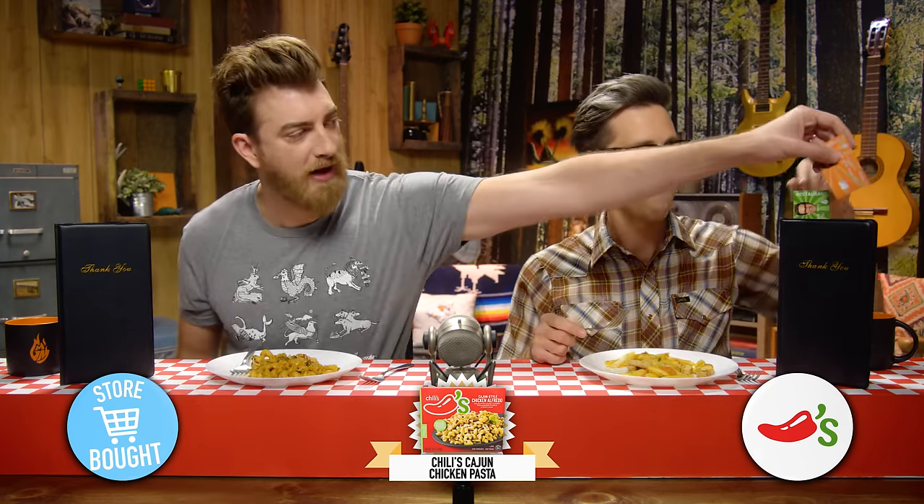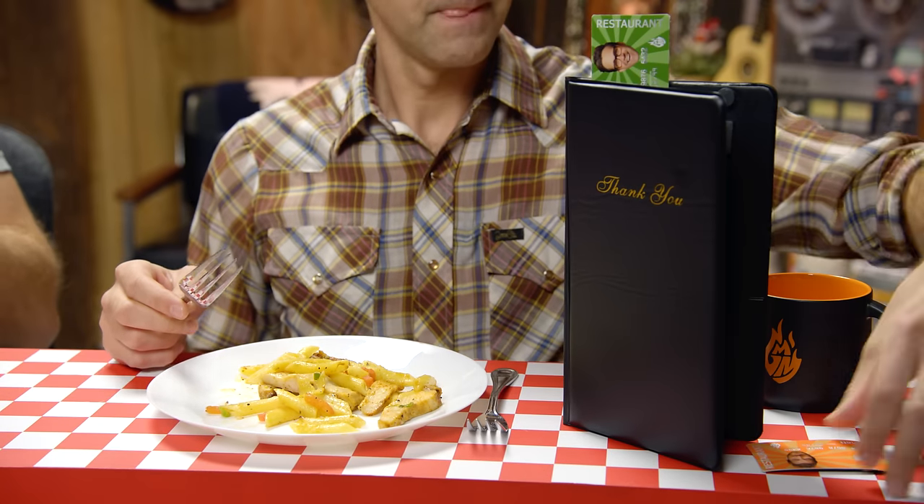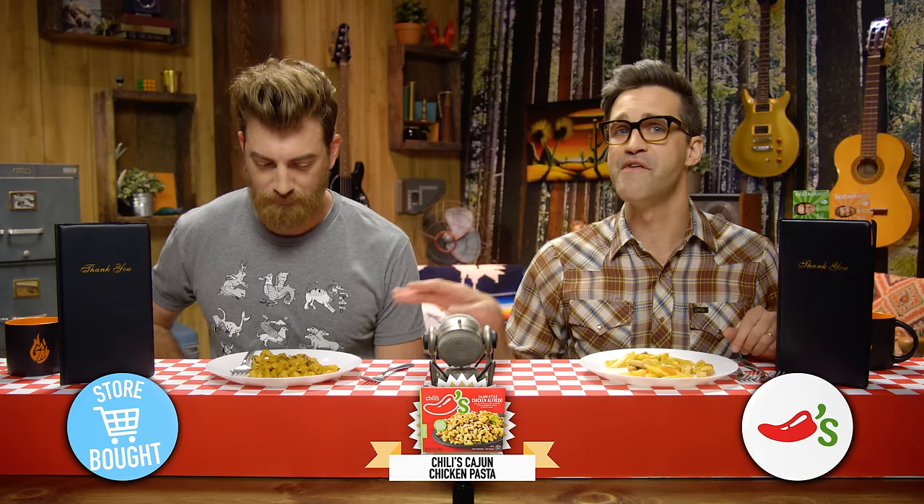It tastes completely different — nothing like it. This one is super spicy, really spicy. It's not the same thing in any way. This has got to be the restaurant, right? The flavor intensity on the spicy one is so high that it feels like more of a processed thing, and this feels like Dwight threw it together last minute — like a TV dinner situation. Are we correct? The restaurant pasta is on Link's side. Chili's, you need to revamp.